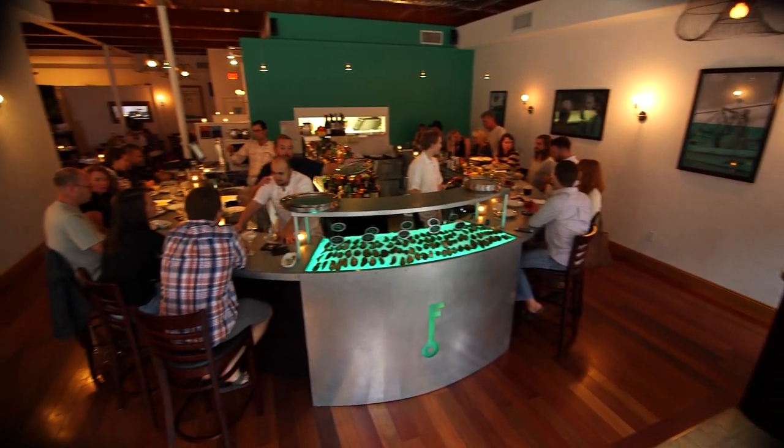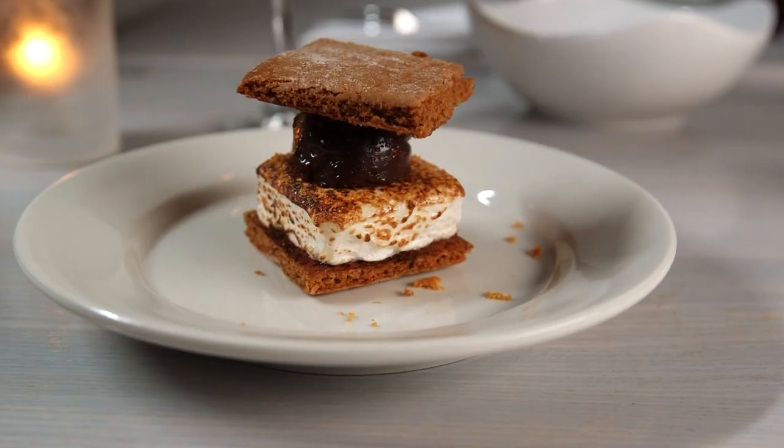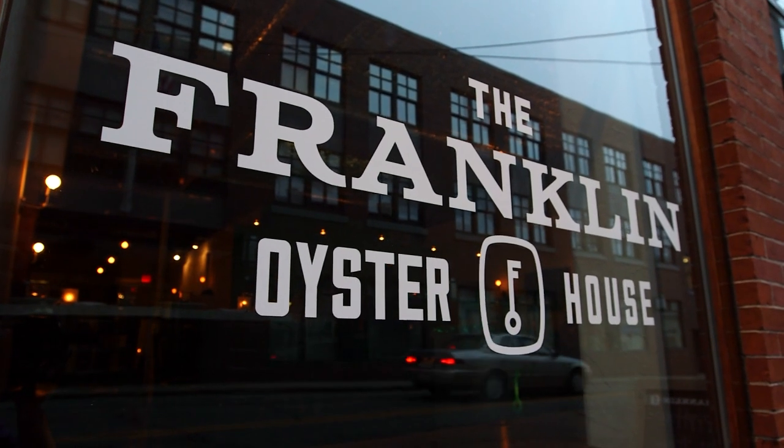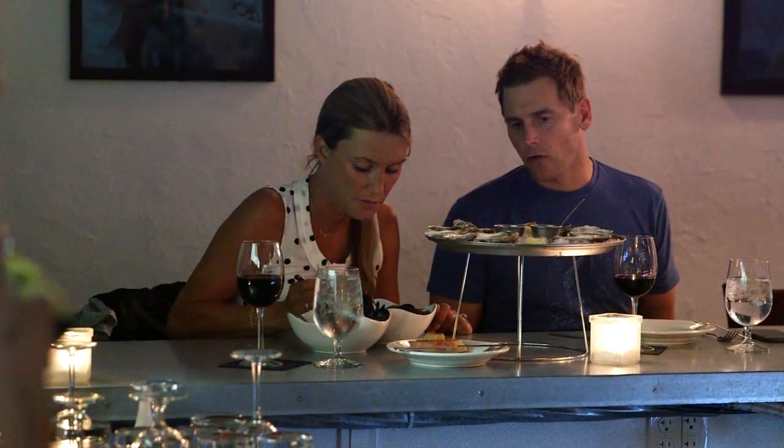It's not every day that you find a restaurant dedicated to shellfish, fried chicken and s'mores. But the Franklin Oyster House in Portsmouth, New Hampshire is such an interesting and enticing spot you might want to eat here every day.